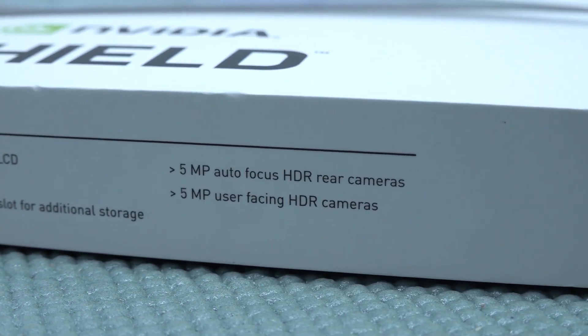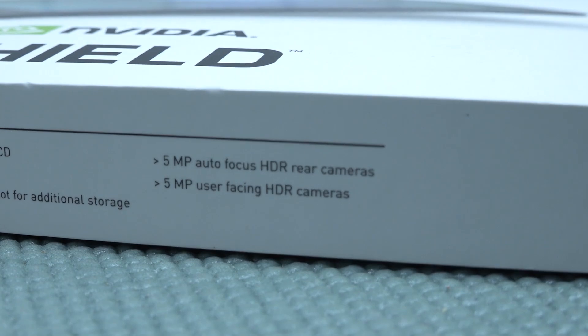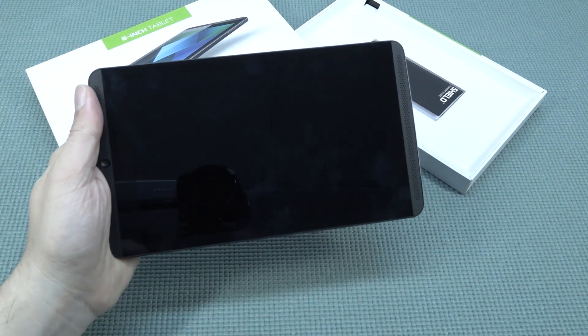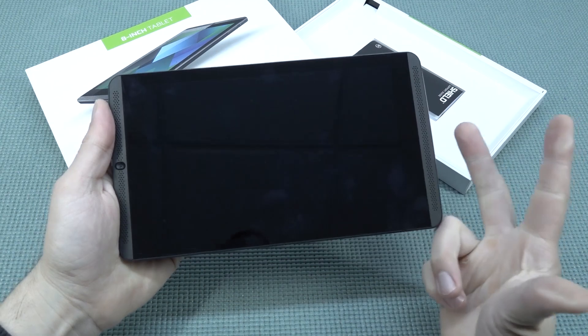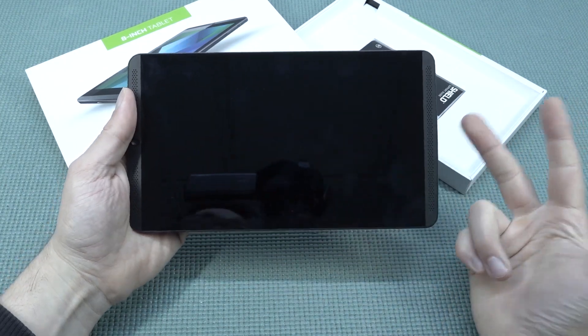The device comes with two 5-megapixel cameras. Nowadays when you're looking at mobile phones or tablets, that's not something very fancy, but I'm still curious what we're going to get. This tablet has a very convenient form factor for holding in your hand — I really love the 8-inch format because it's more comfortable to hold for a long time, and the weight is just right.